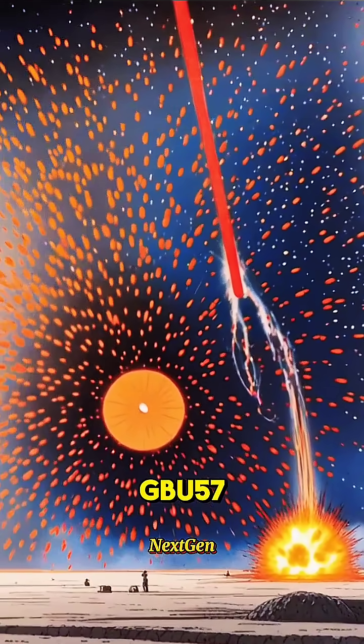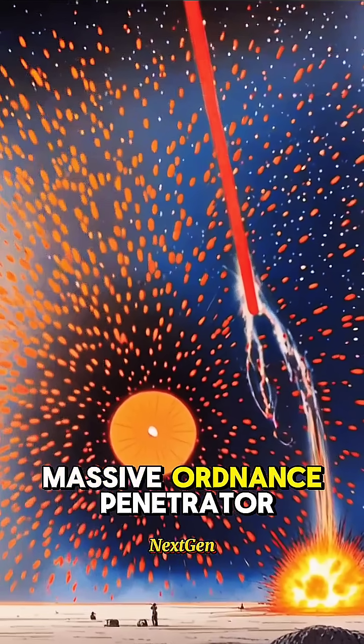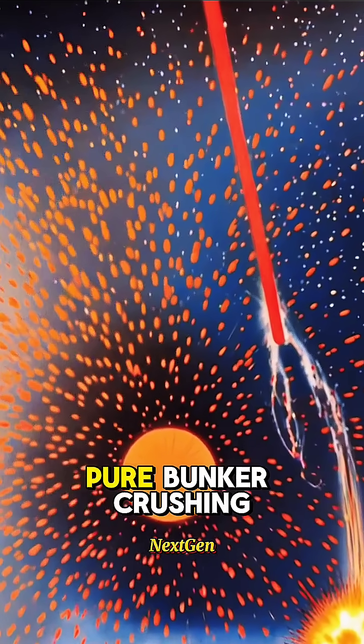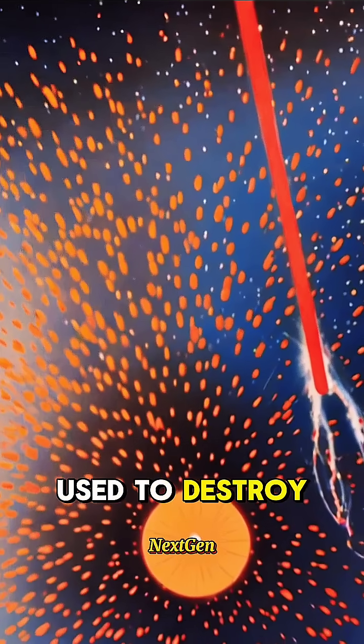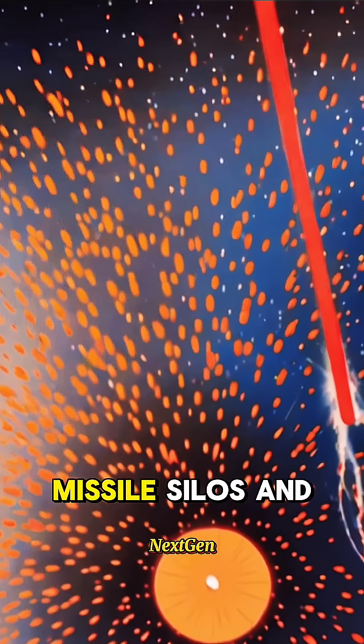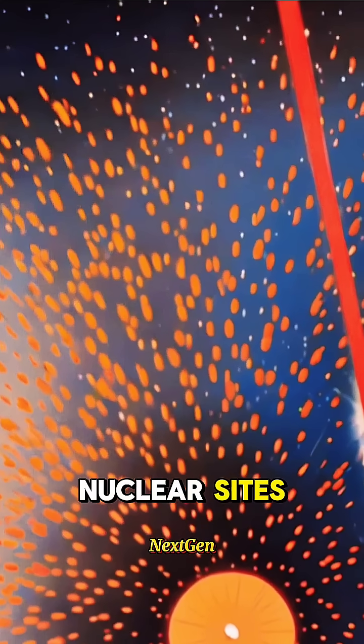The biggest, the GBU-57 Massive Ordnance Penetrator, weighs 30,000 pounds of pure bunker-crushing power, used to destroy underground bunkers, missile silos, and nuclear sites.